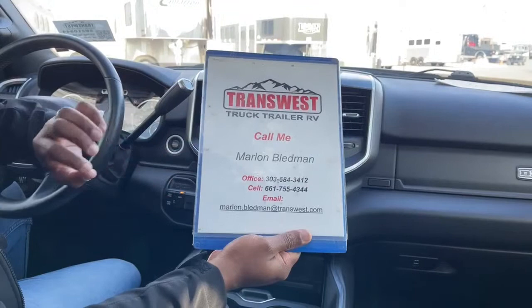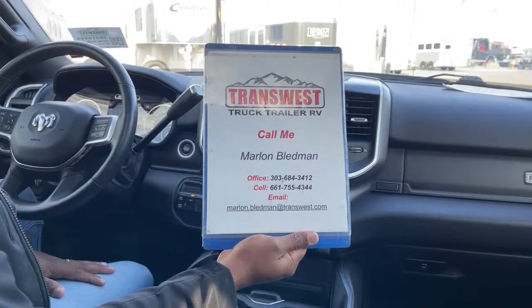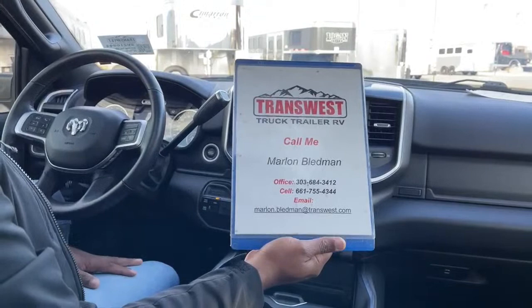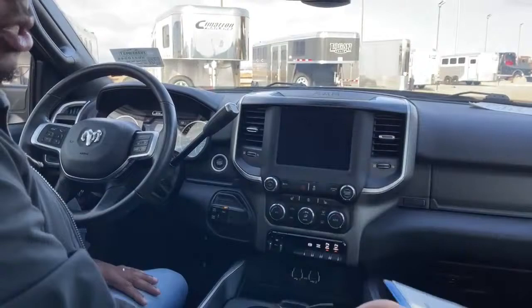My name is Marlon Bledman. My desk number is 303-684-3412, or you can text or call me on my cell at 661-755-4344. You can also email me at marlon.bledman@transwest.com for any more information or questions — feel free to reach out.